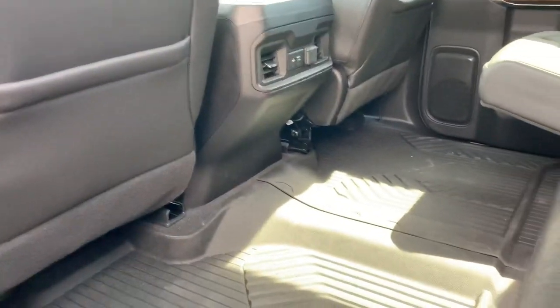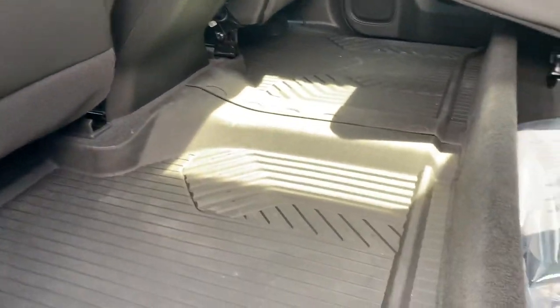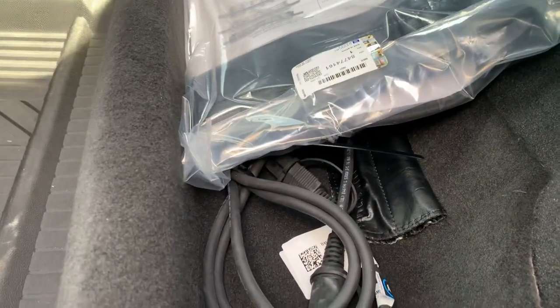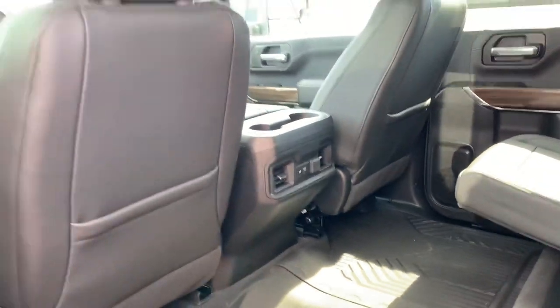Coming around to the back seat, you can see we do have tons of space. It's pretty much flat back here, which is really nice. That's for your engine block heater — I'll show you where that goes in just a moment. You've also got the vents in the back here, USB, USB-C, and a 12-volt outlet.